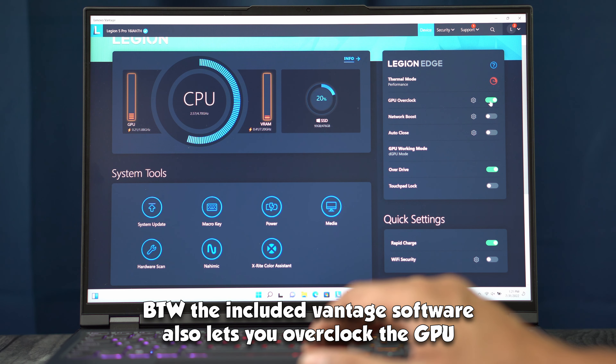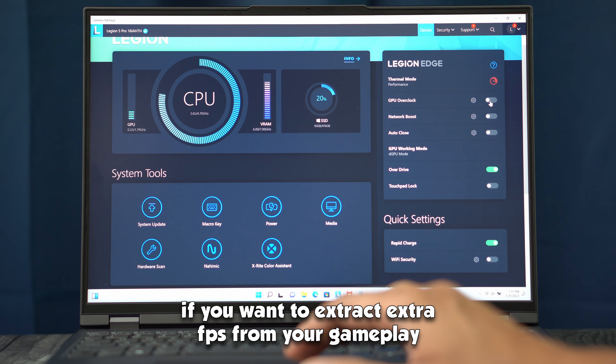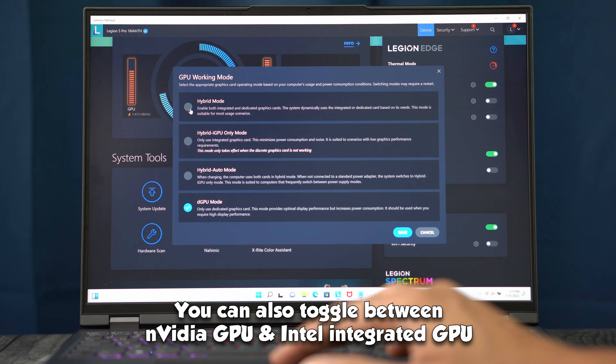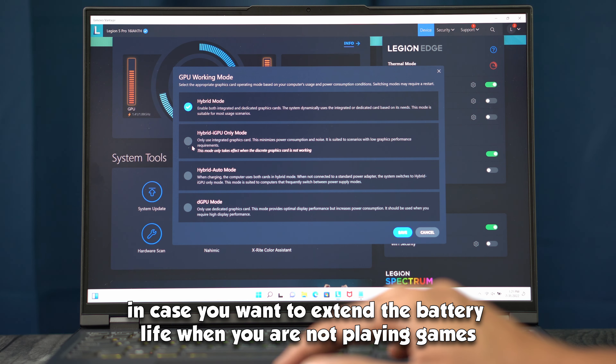The included Vantage software also lets you overclock the GPU if you want to extract some extra FPS from your gameplay. You can also toggle between the Nvidia GPU and Intel integrated GPU in case you want to extend battery life when you're not playing games.